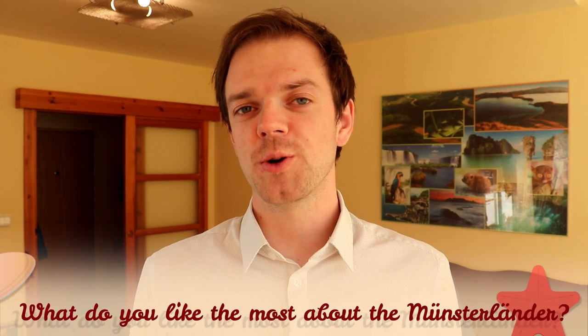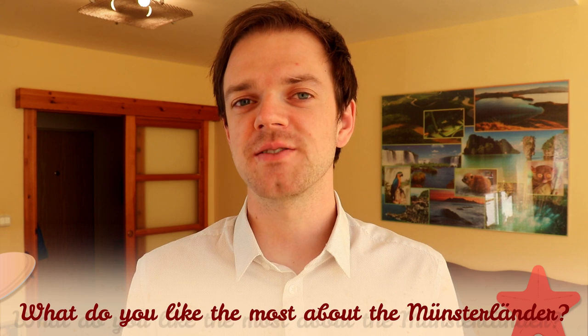Tell me in the comments what you like the most about the Munsterlander and what is your experience with this dog breed. If you are new on this channel, consider subscribing, turn the notifications on, and check out our Instagram and Facebook — links are in the description. Thank you for watching. See you in the next video.